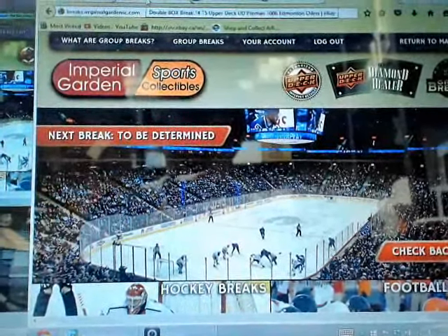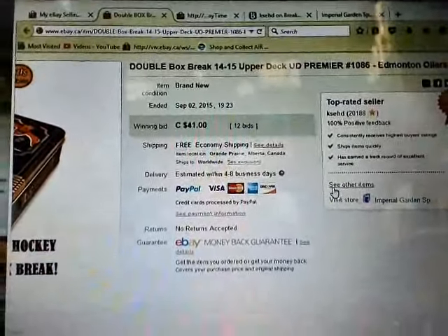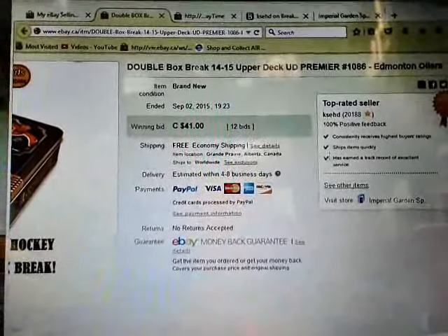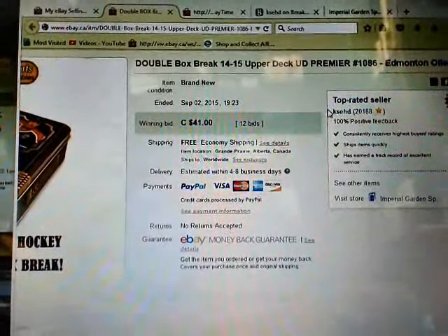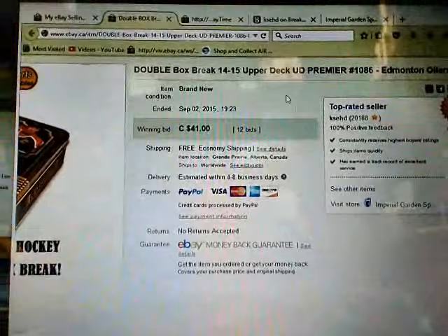Hi everyone, welcome to Imperial Garden's double break number 1086 of 1415 UD Premier. The last break ended with the MS Helmeters on September 2nd at 7:23 PM Mountain Standard Time.